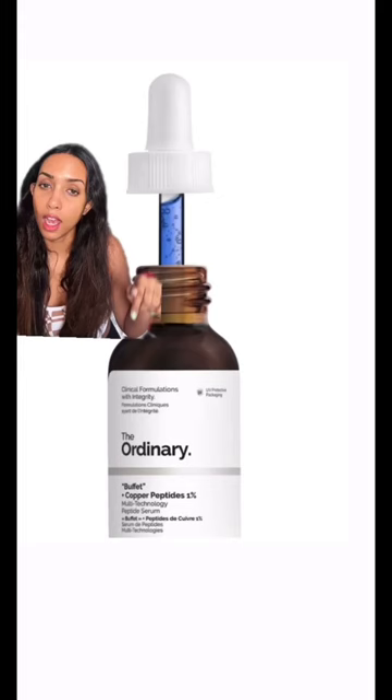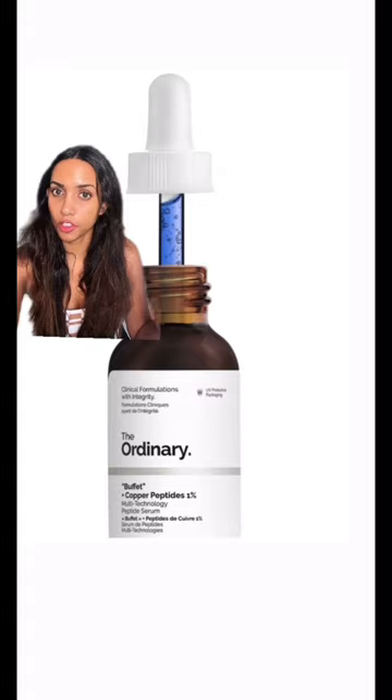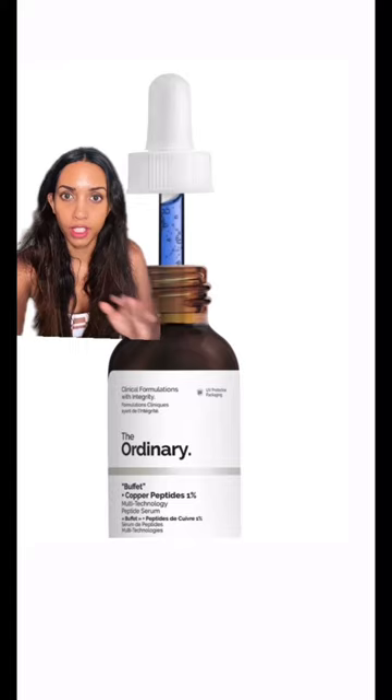I started using copper peptides, glycerin, and hyaluronic acid — that hydrates your skin and copper peptides make your skin appear plumper. Don't mix it with anything else. As for how dark my circles were, I've just been wearing sunscreen more religiously.